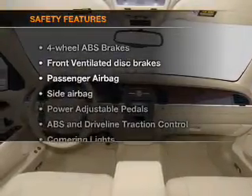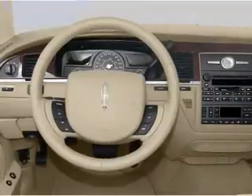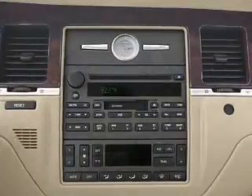If safety is a high priority, rest assured knowing that these top safety components are included: front ventilated disc brakes, passenger airbag, side airbag, traction control, independent suspension.